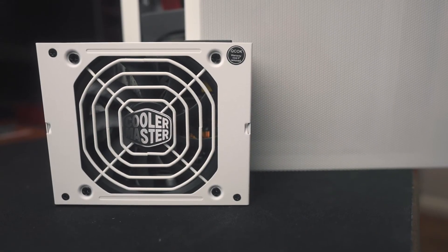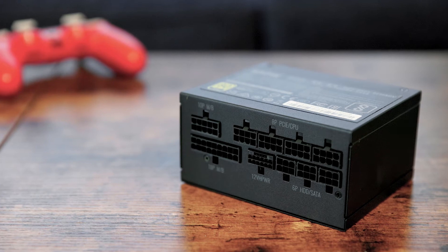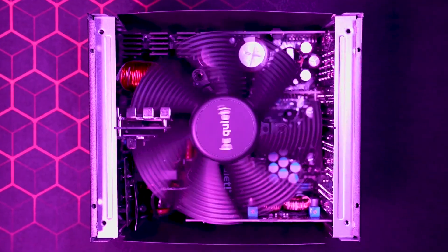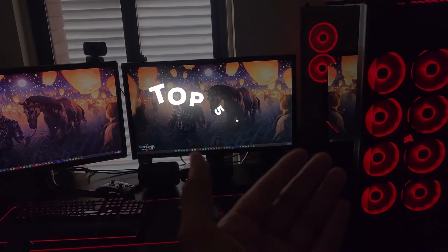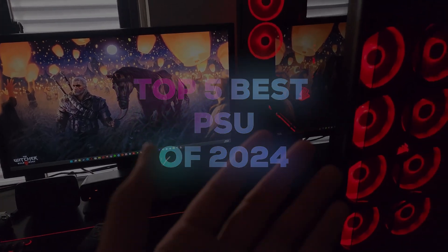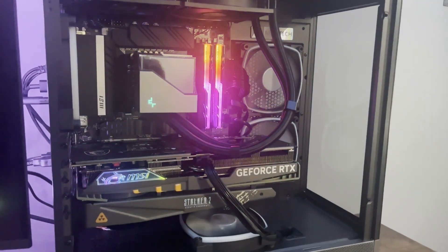Choosing the right PSU for your PC can make or break your build. After all, a high-quality PSU isn't just about power supply — it's also about steady performance, efficient energy use, and protection for your valuable components. In this video, we're counting down the top 5 best PSUs that can handle a range of needs, from compact mini-ITX cases to power-hungry gaming rigs. Let's jump right in.